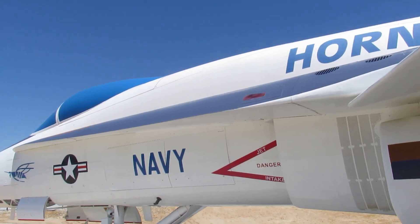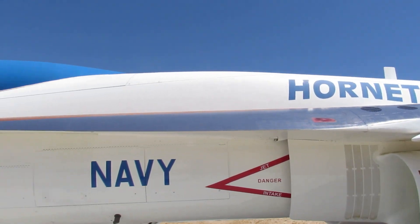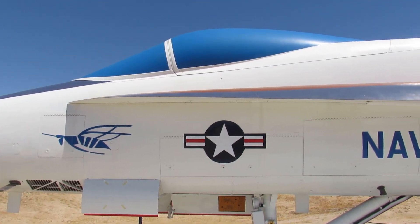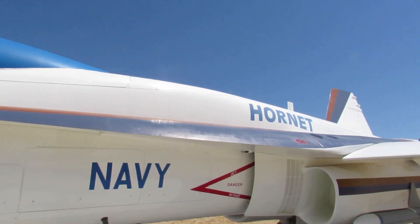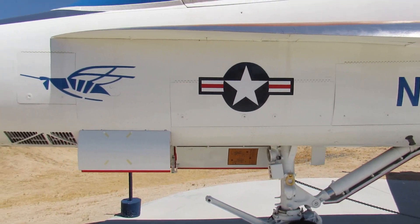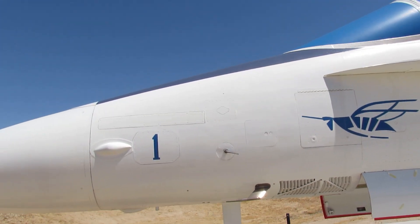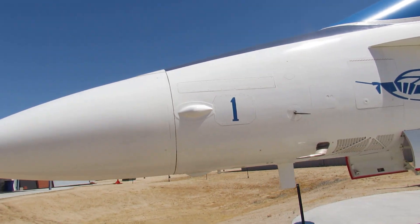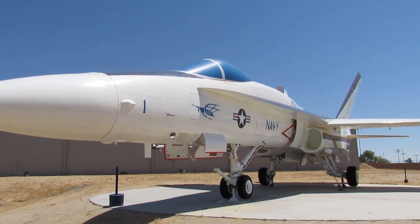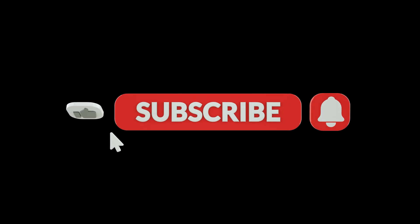Throughout its illustrious career, the FA-18A Hornet has earned its rightful place as a symbol of American military power, a steadfast guardian of freedom and security. Time and again, it has emerged victorious in a number of conflicts, demonstrating its unwavering strength and resilience in the face of adversity. Serving as a vital component of naval aviation, this aircraft continues to fulfill its mission, faithfully supporting our troops deployed across the globe.